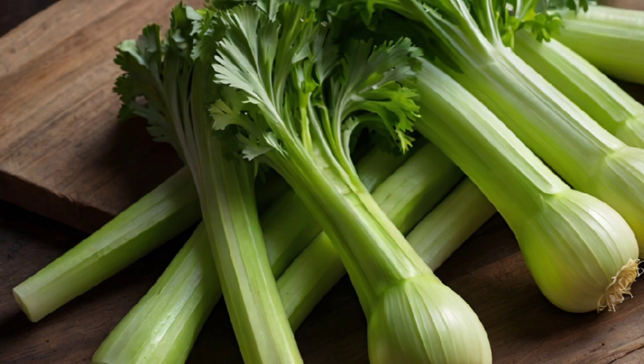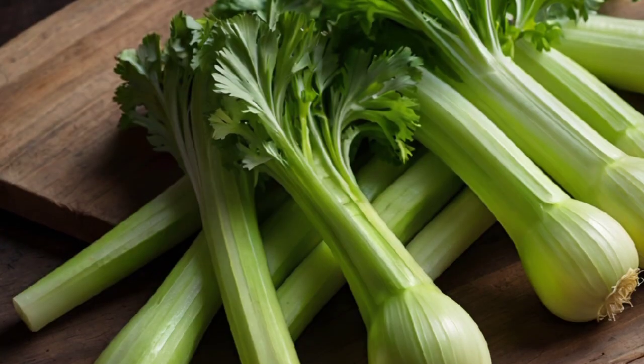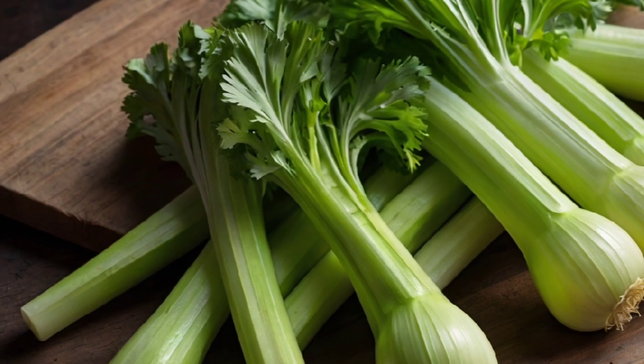3. Celery — known for its high water content, celery helps in flushing toxins from the body and supports kidney health.